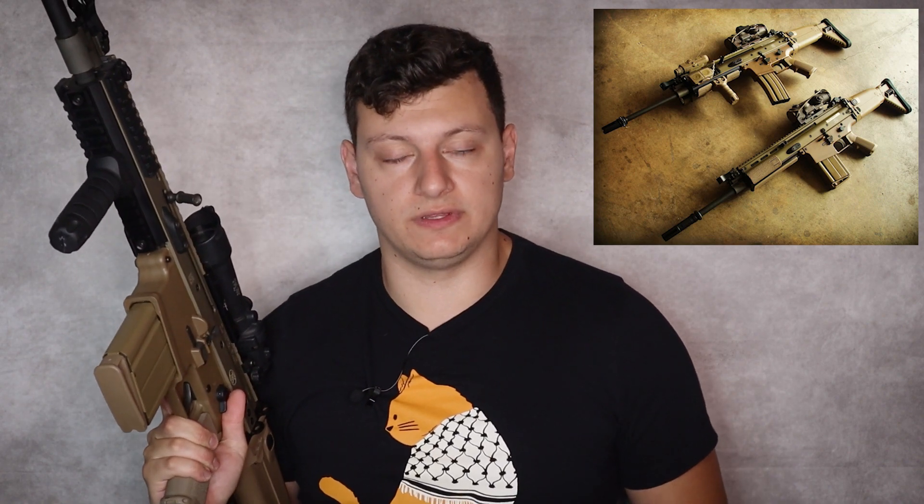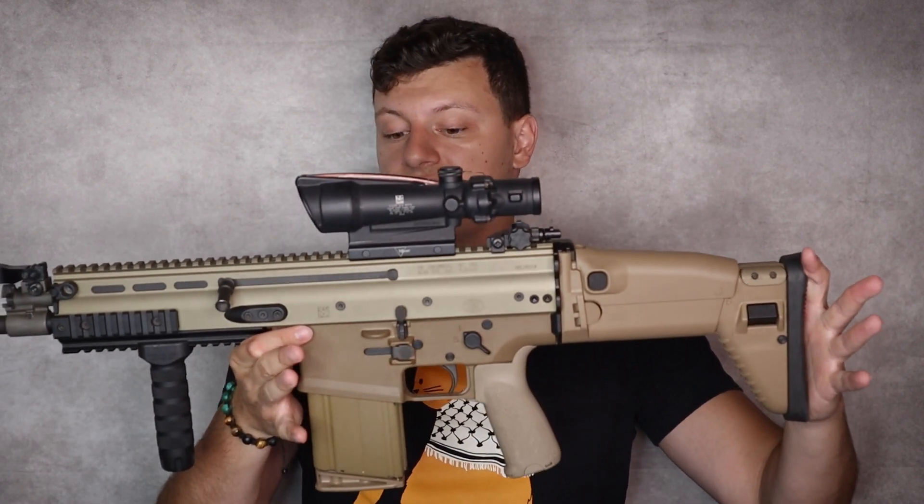SOCOM's newest baby came in both 5.56 as well as 7.62 by 51 NATO. The SCAR Light, the 5.56 variant, saw some initial adoption but was ultimately withheld from future recurring contracts. But the SCAR 17 — the SCAR Heavy in .308, which is what I'm holding here — saw a lot of success and is still in service with SOCOM.